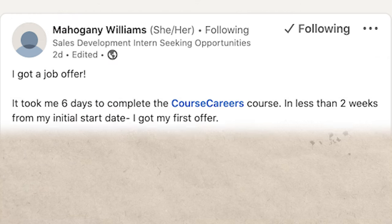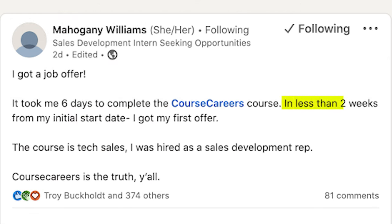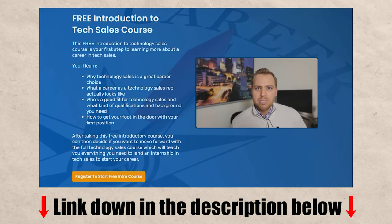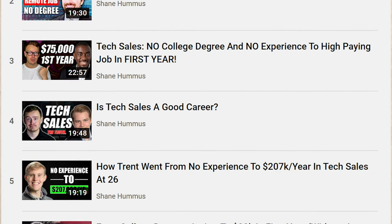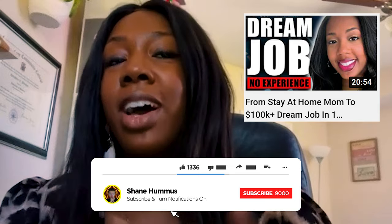For instance, Mahogany was able to get a job in tech sales in less than two weeks, and Mahogany did this through a company called Course Careers. They have a free training, which you can check out down in the description as well as the pinned comment below. I've also interviewed a bunch of people who went through Course Careers on this channel. For instance, Della was able to go from a stay at home mom to making over $100,000 a year in a month and a half, so definitely check that interview out.